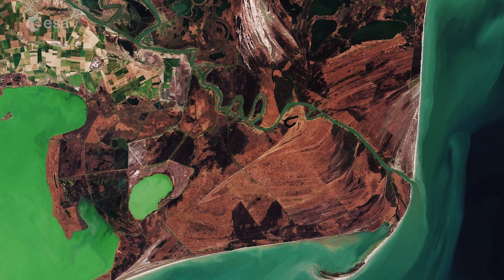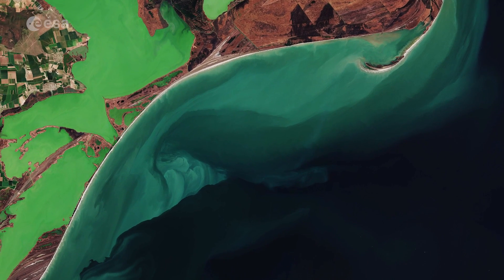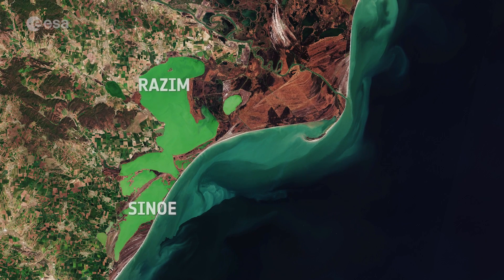The distinct light green colours in the sea are likely due to sediment being carried by the river. Just south of the Danube Delta lie the lagoons of Racim and Sinue, visible in emerald green owing to a high concentration of algae.